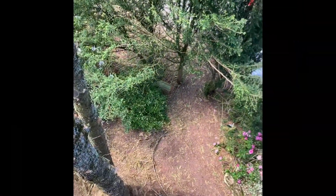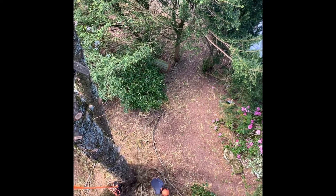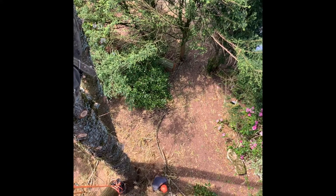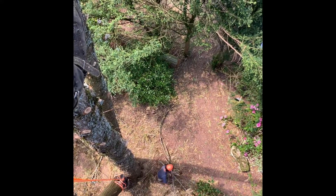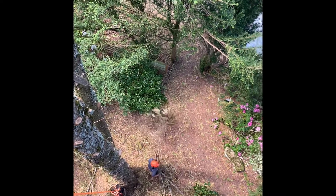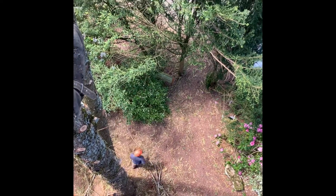Hey Daniel, I need a rope and a block when you're ready. We're going to have to take a big top on this cedar because it's got quite a bit of decay right here, and it's more than a third of the way through the tree, so I don't want to take a chance.